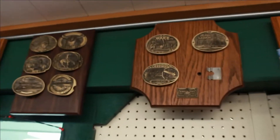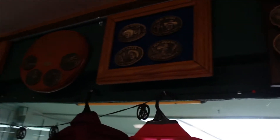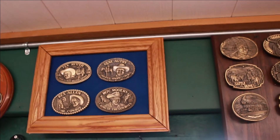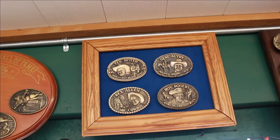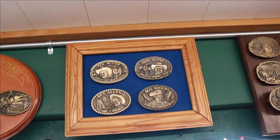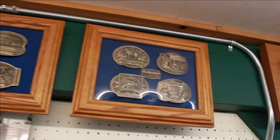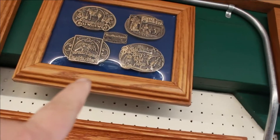They've got some cool stuff in here. Look at the train on that one — Rex Allen bump buckle. Roy Rogers. Gene Autry — that was my mom's favorite. Right there: Tex Ritter. And Tex Ritter, if you didn't know, was the father of John Ritter from Three's Company. Look at these belt buckles — I don't think these ones are for sale, I think these ones are just on display.